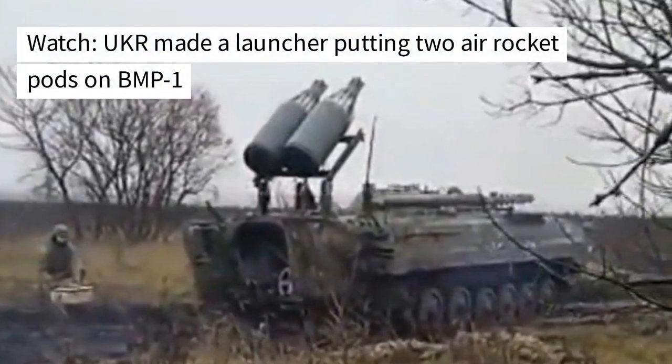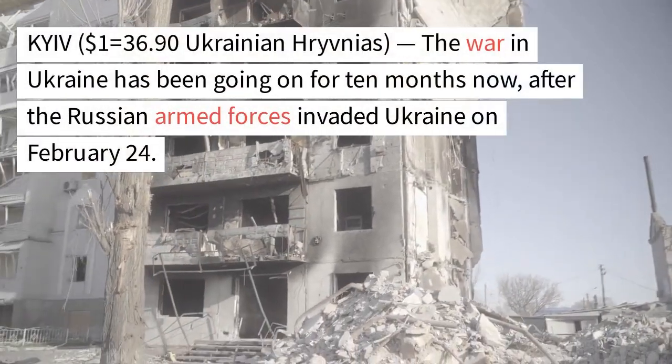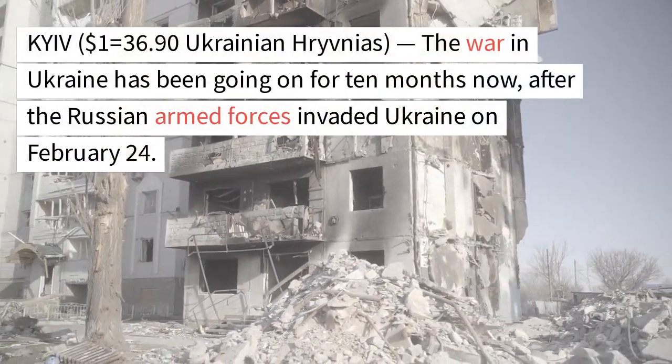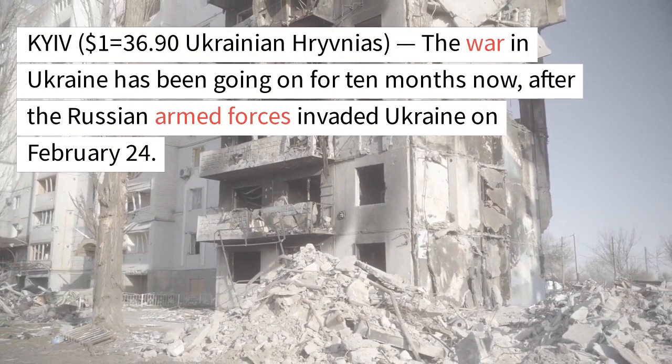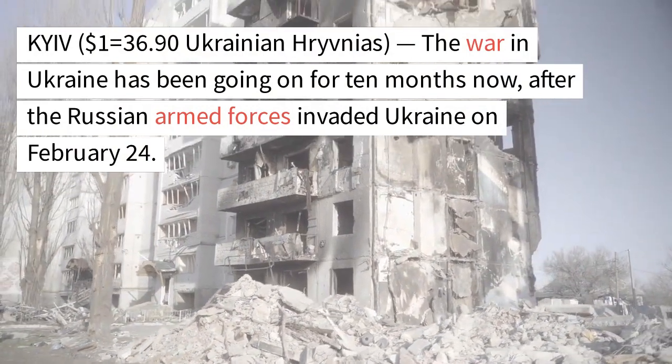Ukraine made a launcher putting two air rocket pods on a BMP-1. The war in Ukraine has been going on for 10 months now, after the Russian armed forces invaded Ukraine on February 24.